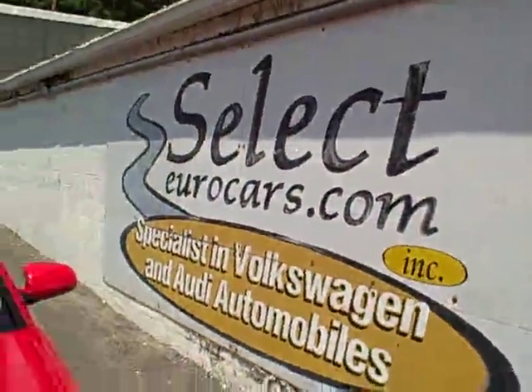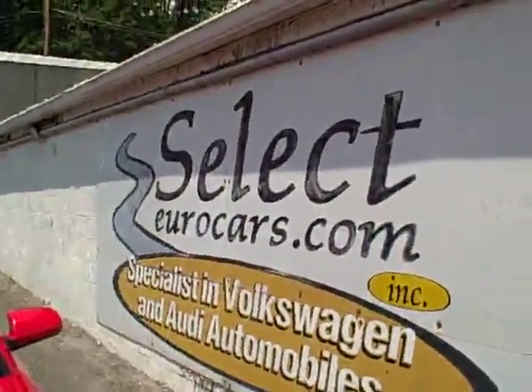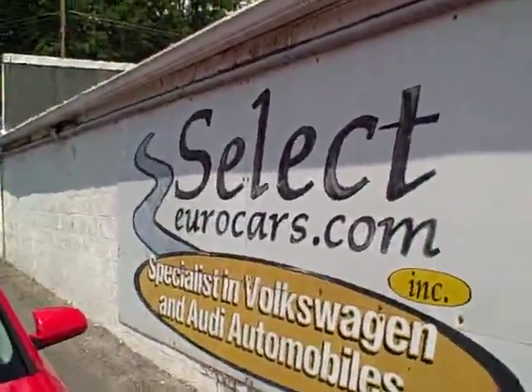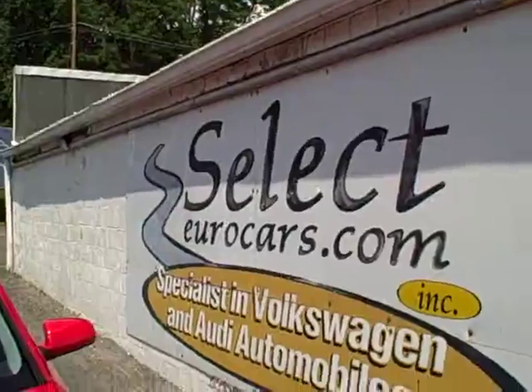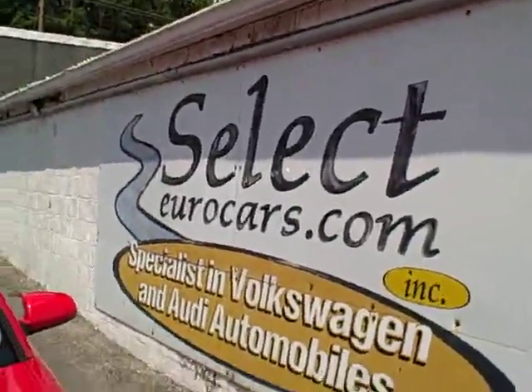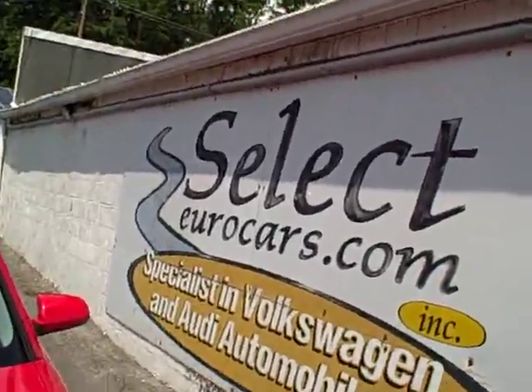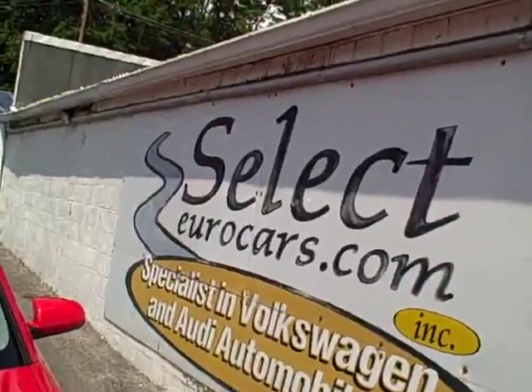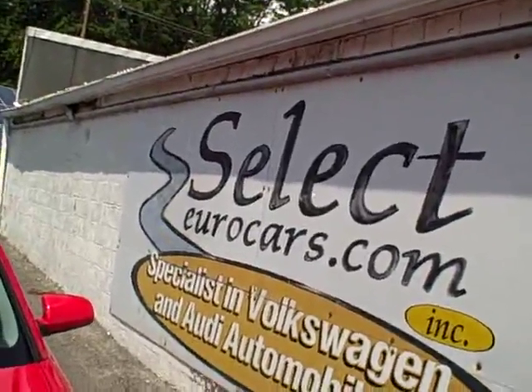We have extended service contracts available that can protect this Audi for five years or an additional 100,000 miles — covering it until 205,000 miles or the year 2021 on most major items. I'm speaking of the ALPHA program, and you can read about it on our website, selecteurocars.com. Click on Warranty and then down on ALPHA.